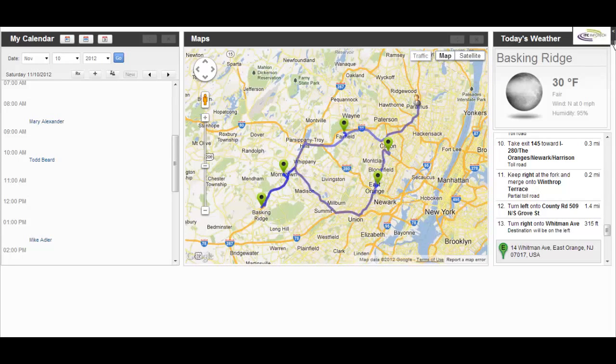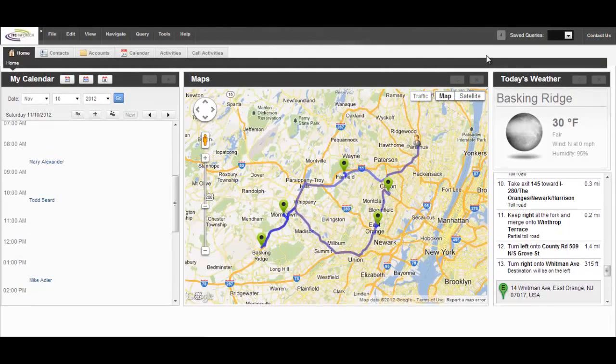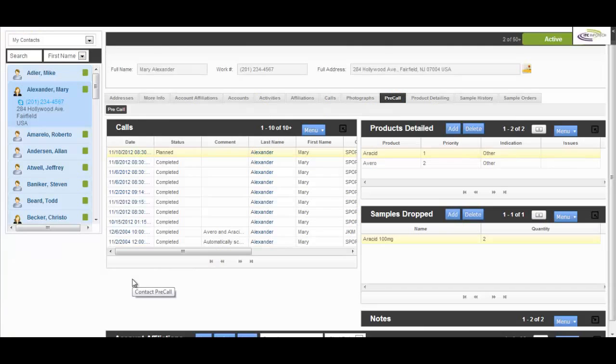Because it helps her get her act together, Sally navigates to the contact's pre-call screen. Before she sets out of the house, Sally checks the details of the first physician she has to meet. Her first meeting is with Dr. Mary Alexander.